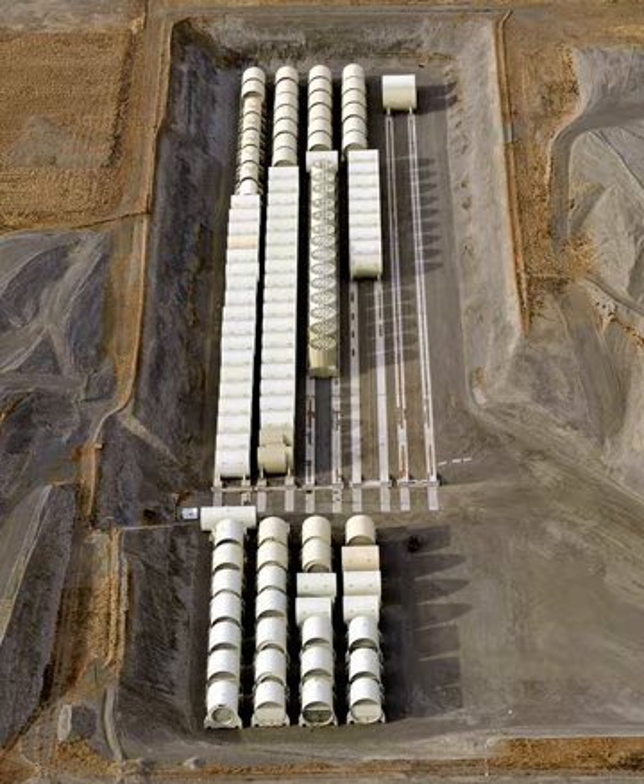Each reactor design is given a three-character designation consisting of: a letter for the type of ship the reactor is intended for — A for aircraft carrier, C for cruiser, D for destroyer, and S for submarine.